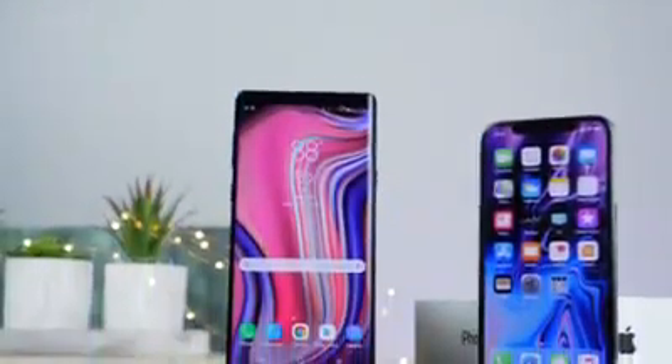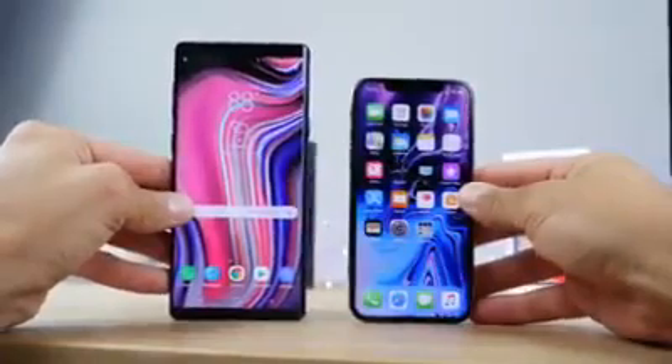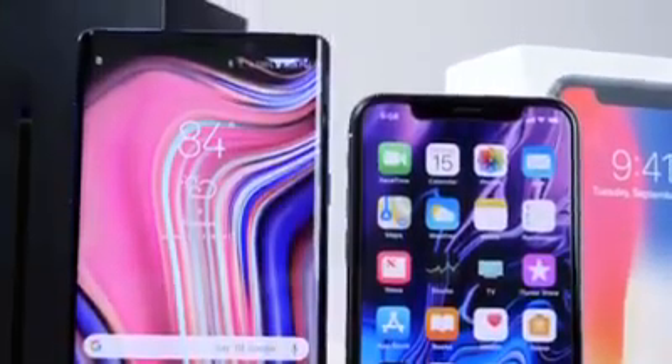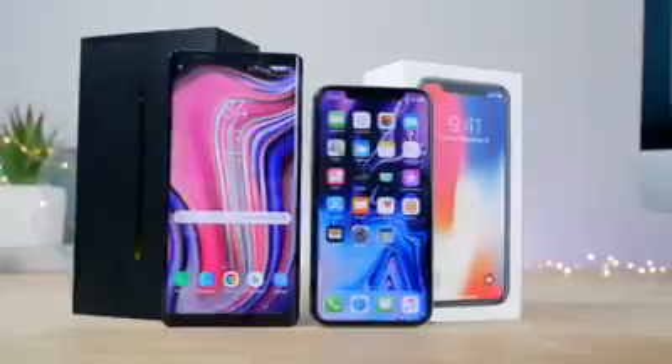Hey, what's up guys. I've been looking forward to making this video. Here's the Samsung Galaxy Note 9, Samsung's latest smartphone, and in this video I'm going to pit it against Apple's almost one-year-old iPhone X in an ultimate speed comparison showdown. The example I have is the North American one — the Snapdragon 845 chip versus Apple's A11, the legendary A-series processor.